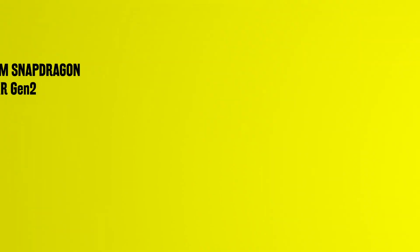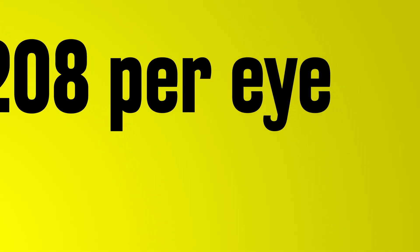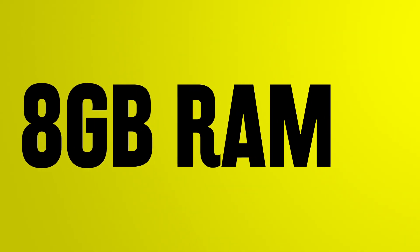Specs-wise, between the Meta Quest 2 and Meta Quest 3 it's an improvement, of course. The Meta Quest 3 has the new Qualcomm Snapdragon XR2 2nd generation chipset. It's tracking a display resolution of 2064 by 2208 pixels per eye, with a refresh rate of 120Hz, which is a nice improvement over the Quest 2. It also has 8GB of RAM compared to 6GB from the previous version.